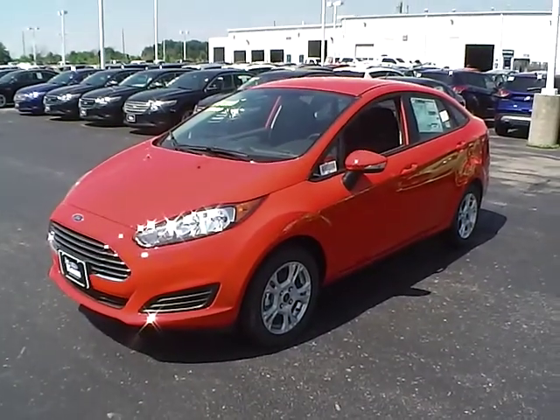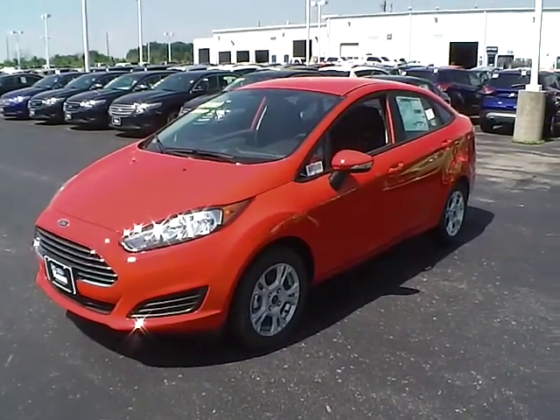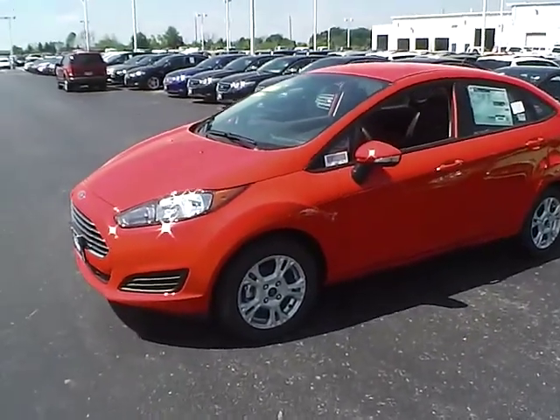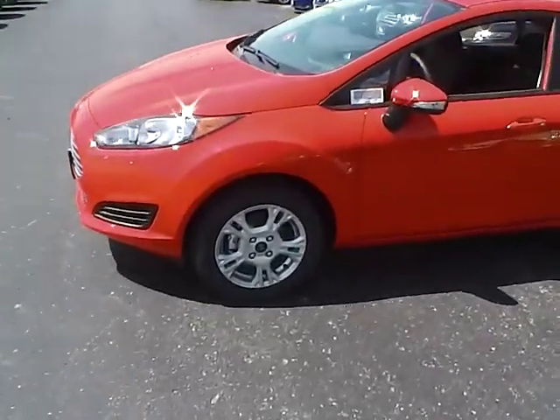Today's video is on a brand new 2014 Ford Fiesta SE in race red with a charcoal black interior. This vehicle has a 1.6 liter 4-cylinder engine with automatic transmission.